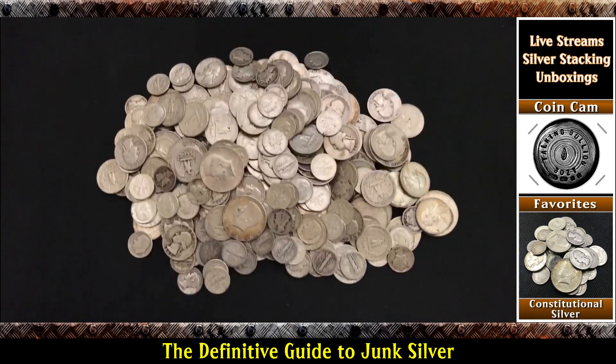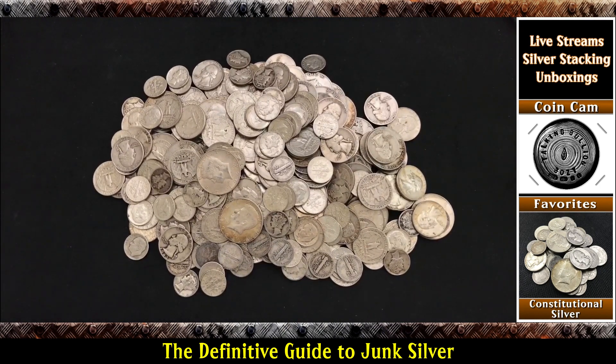Well, that concludes our lesson for today. I really hope you enjoyed it. If you have any questions, please leave me a comment below — I'm always there to help. You can also send me an email; my email can be found in my video description. I appreciate you watching, and always remember, let's keep talking bullion. I'll see you next time. Bye-bye.